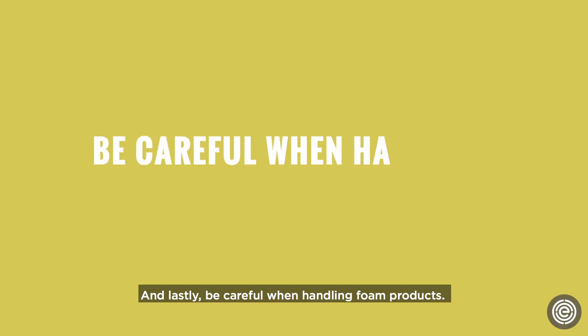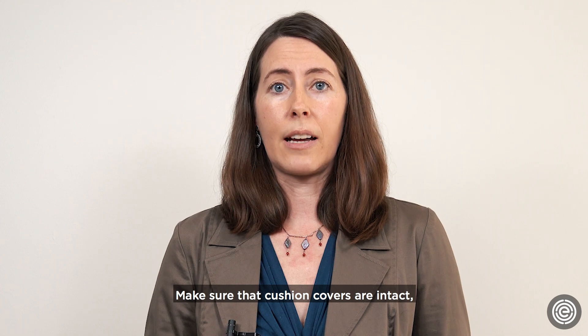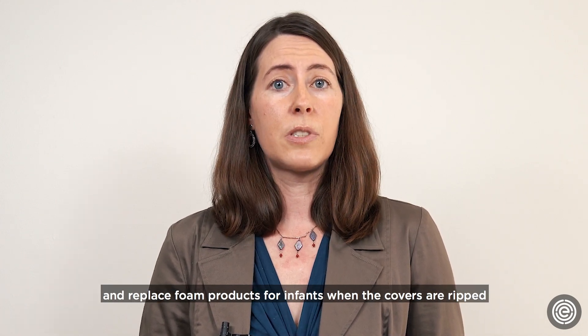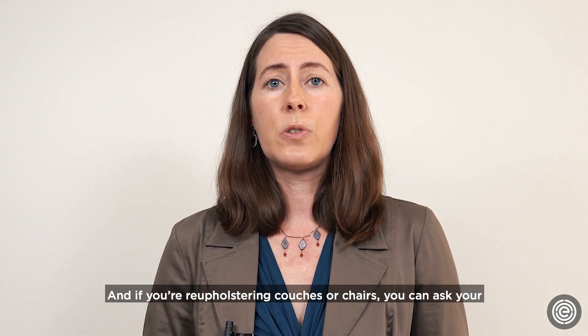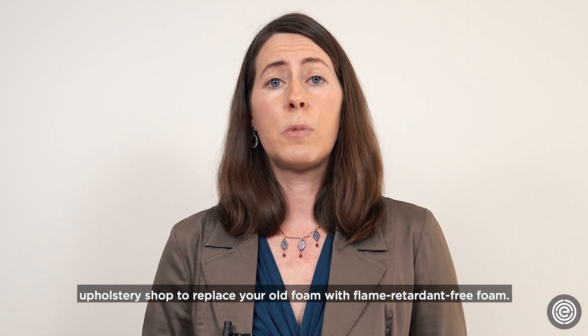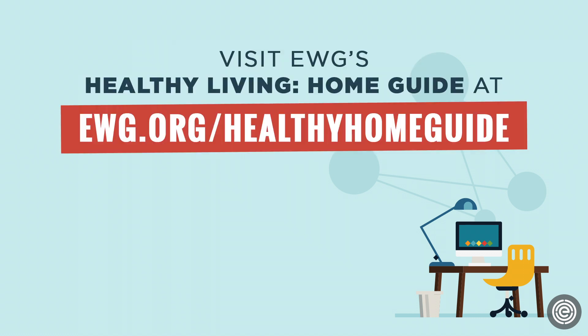And lastly, be careful when handling foam products. Make sure that cushion covers are intact and replace foam products for infants when the covers are ripped or the foam is breaking down. And if you're reupholstering couches or chairs, you can ask your upholstery shop to replace your old foam with flame retardant-free foam. To learn more about reducing flame retardants and other toxic chemicals in your home, visit EWG's Healthy Living Home Guide at ewg.org/healthyhomeguide.